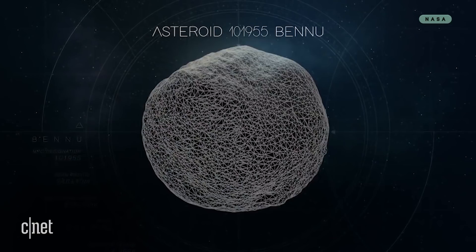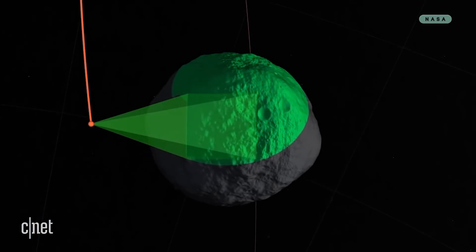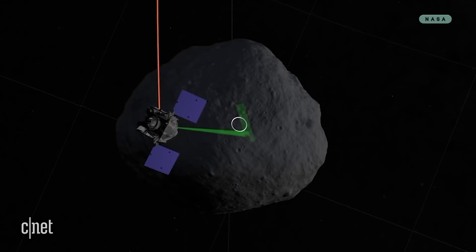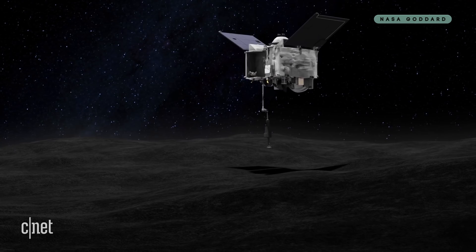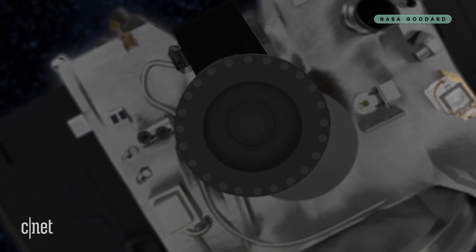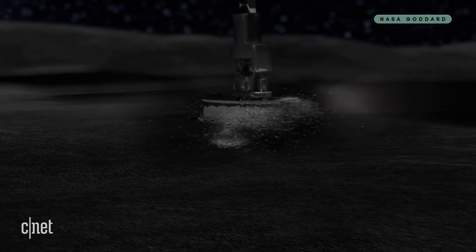Anyway, OSIRIS-REx arrived at Bennu on December 3rd, 2018. According to NASA, it's going to spend almost a year surveying the asteroid to find the most scientifically interesting spot to collect its sample. But it will only make brief contact, a fist bump if you will, to collect surface samples in the hope that they will tell us more about the origins of Earth and the history of our solar system.